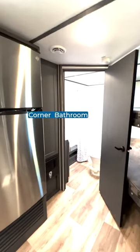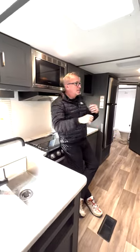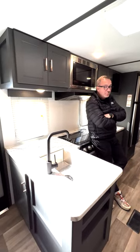Got a sweet little bathroom in the corner, L-shaped kitchen, plus two windows. For your first RV, it's pretty sweet.